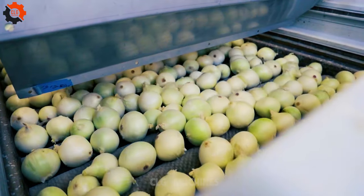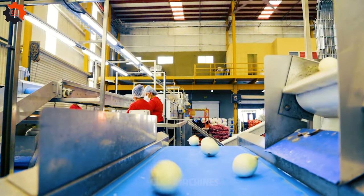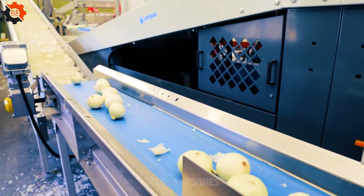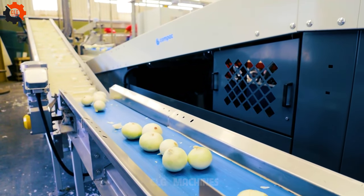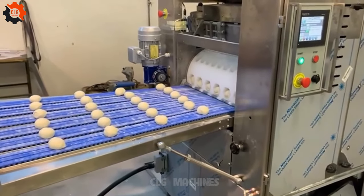Onions are a staple vegetable in American cuisine, used raw in salads, sandwiches, and salsas, as well as cooked in soups, stews, and stir fries. They're the true stars of the culinary show.